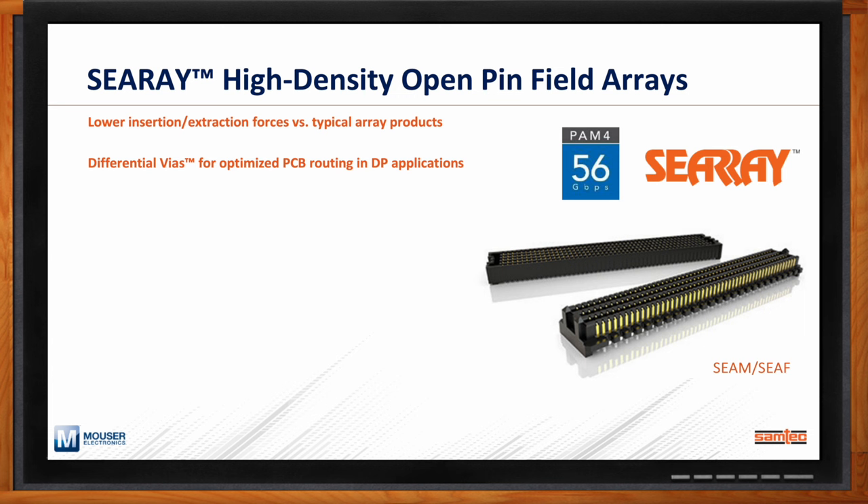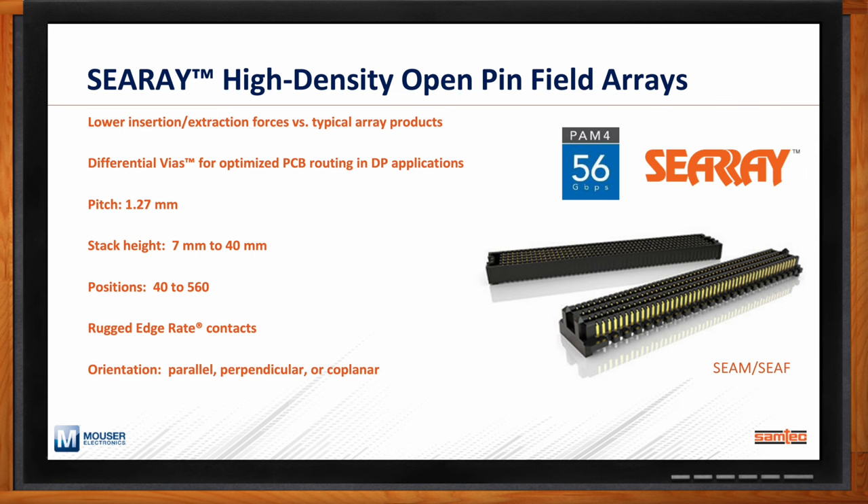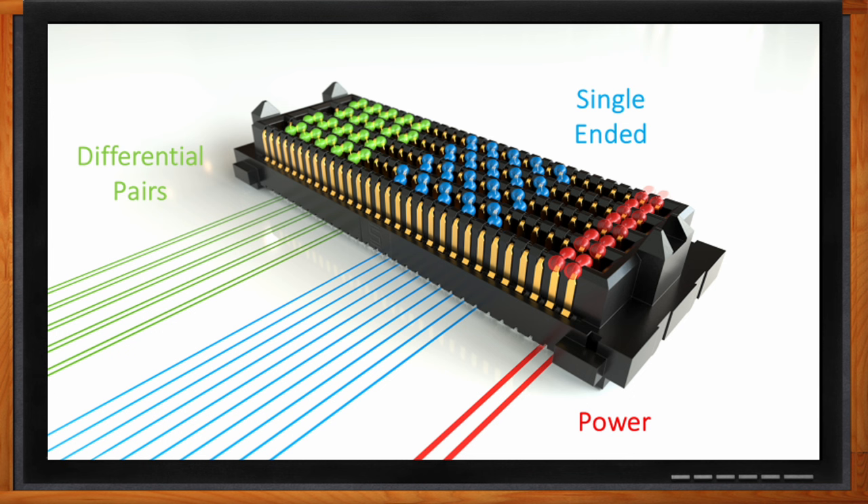Open pin field array means that any single pin in a Samtech open pin field array can support a high-speed differential pair — 56 Gbps PAM4 in the case of SEARAY — a single-ended signal, or power. This makes these solutions very flexible and ideal for high-density applications, such as a computer-on-module attached to the main board within an autonomous robot. That's why SEARAY is designed into a number of SOMs and COMs targeting autonomous robotic applications.